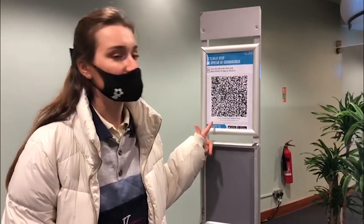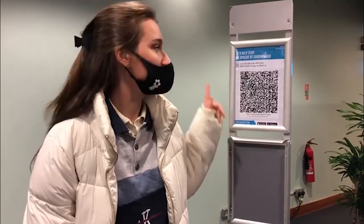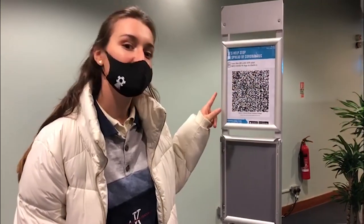As you walk through campus you will find two types of QR codes. One of them is from NHS Test and Trace, which is blue, and then you'll find the Imperial ones which are yellow. However they're not connected, so wherever you go you need to make sure you scan them.